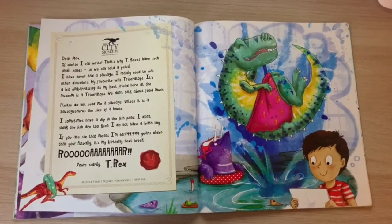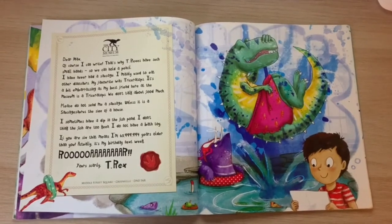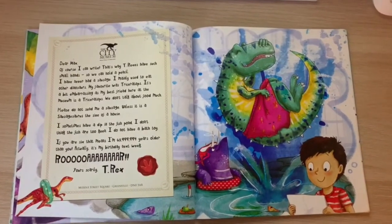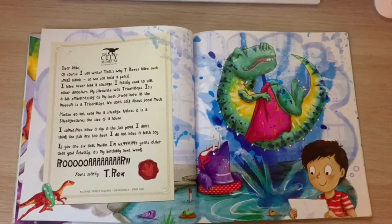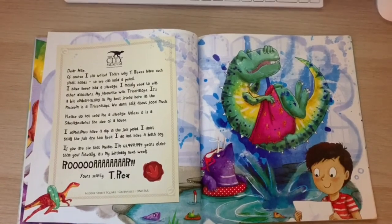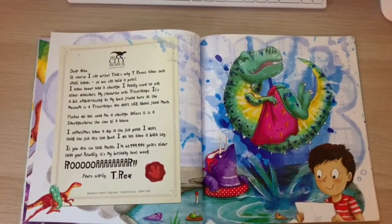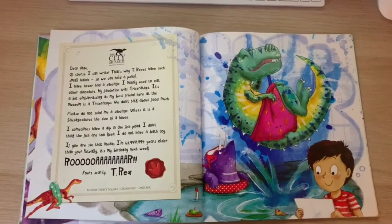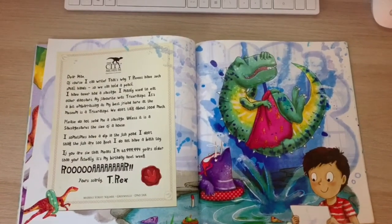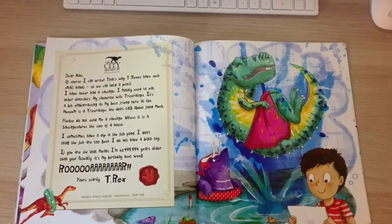"I sometimes have a dip in the fish pond. I don't think the fish are too keen. I do not have a bath toy. If you are six, that means I'm 65,999,994 years older than you. Actually, it's my birthday next week. Roar! Yours scarily, T-Rex."